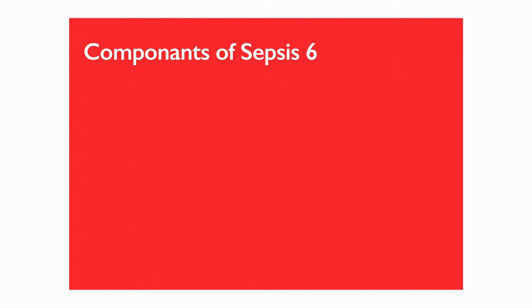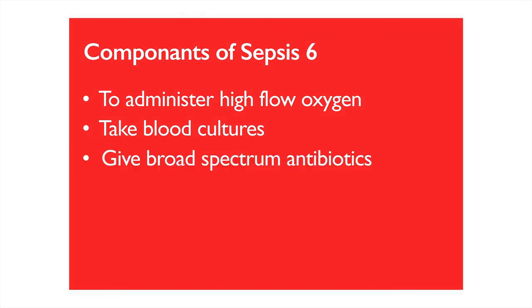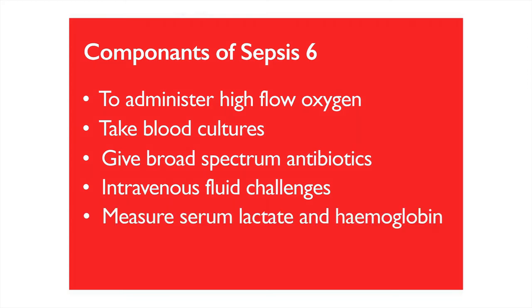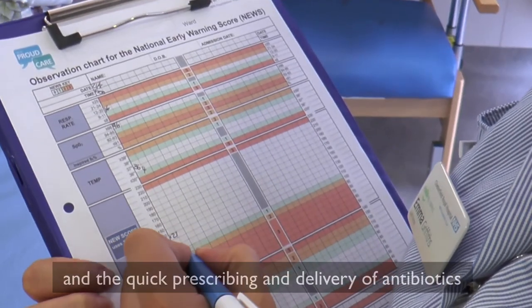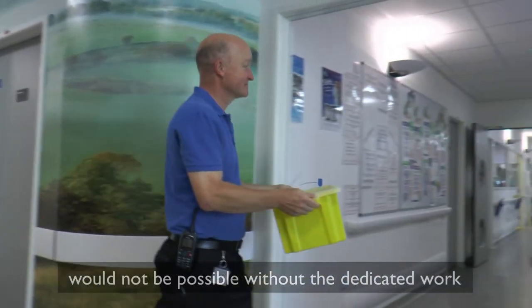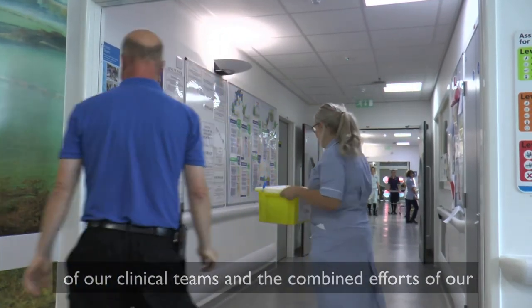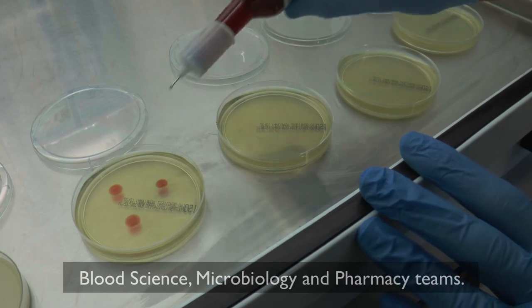The other components of the Sepsis 6 are: to administer high-flow oxygen, take blood cultures, give broad-spectrum antibiotics, give intravenous fluid challenges, measure serum lactate and haemoglobin, and measure hourly urine output. The work being done to improve sepsis diagnosis, quick prescribing, and delivery of antibiotics would not be possible without the dedicated work of our clinical teams and the combined efforts of our blood science, microbiology, and pharmacy teams.